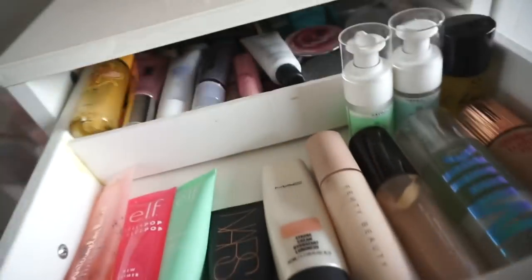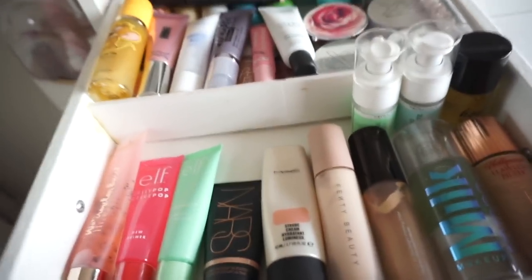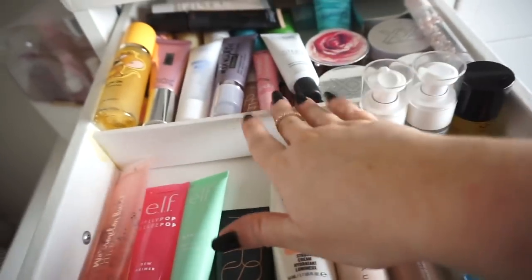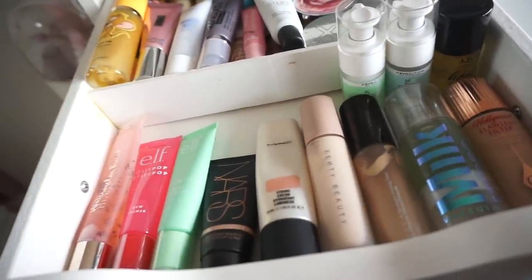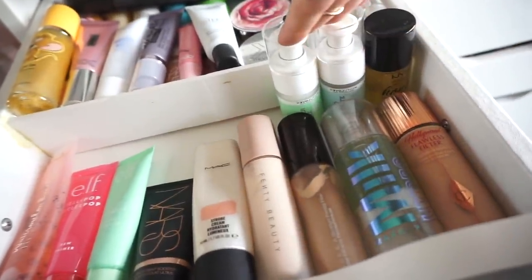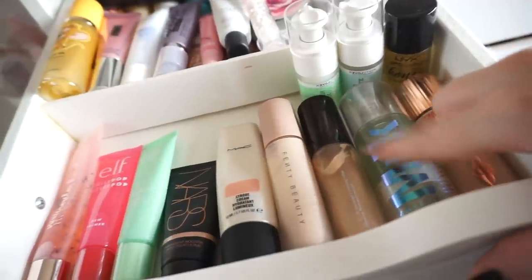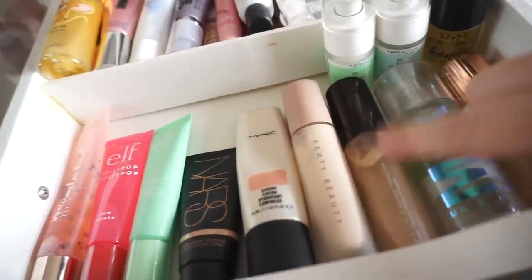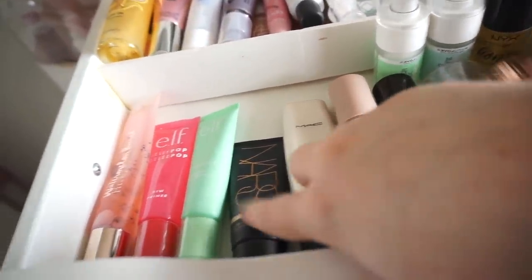This top drawer is all my primers. For some reason I have them divvied up with a wee foam board. At the front are my favourite go-to primers: two from Relove slash Revolution, the NYX Honeydew, Charlotte Tilbury Milk, Hydro Grip — yeah. I have the Becca Backlight Primer Filter, MAC, NARS, two from ELF which are amazing.